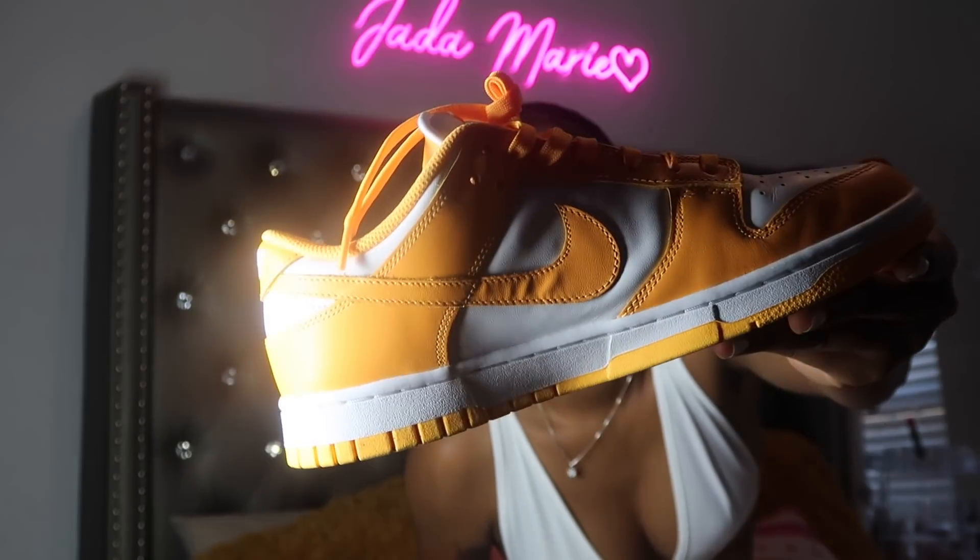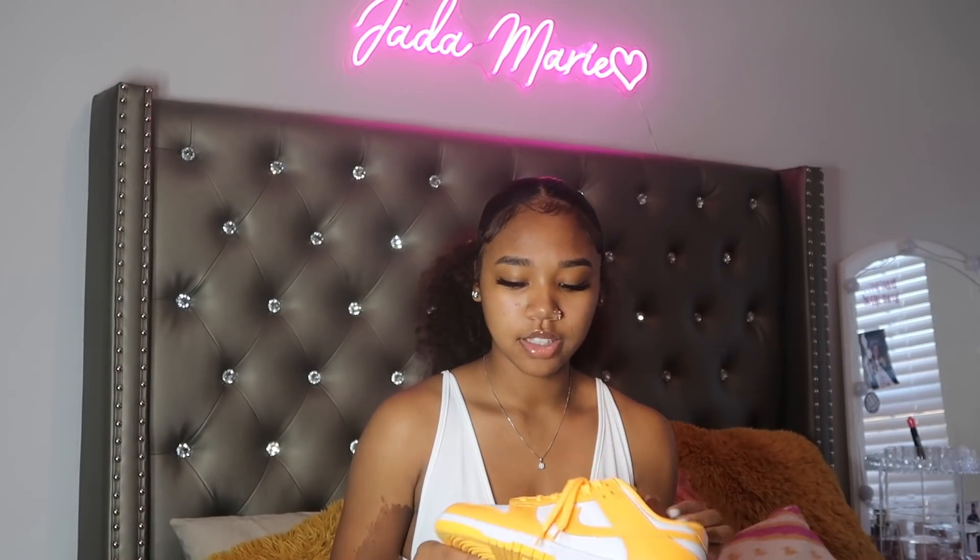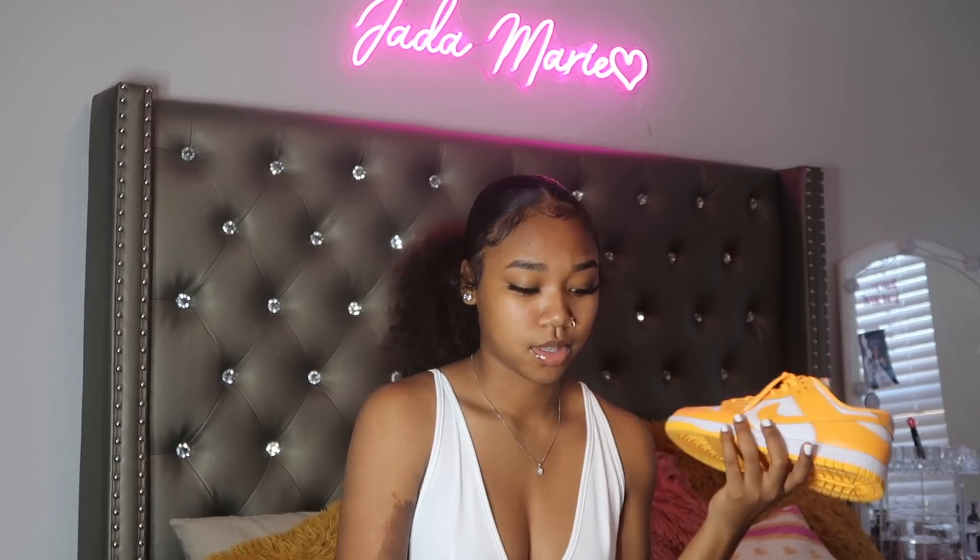The next pair of shoes are the laser orange dunks. I had to get these — I saw them on StockX and I was like yes, these are so cute. I get a whole bunch of compliments every time I wear this shoe — people always say they like them. I really take care of these because they're my favorite shoes right now.